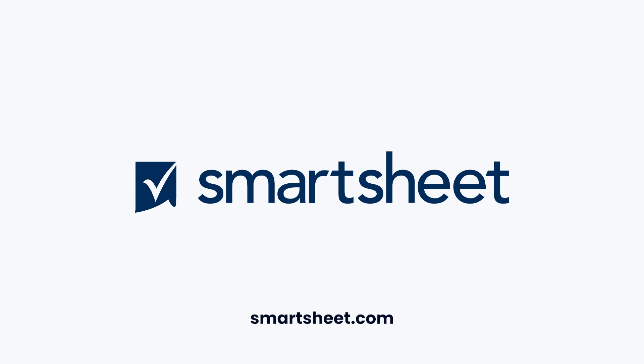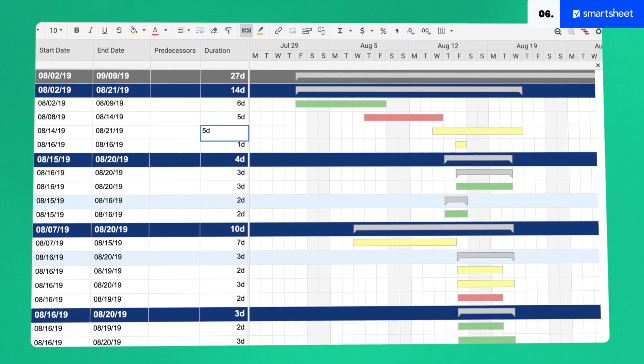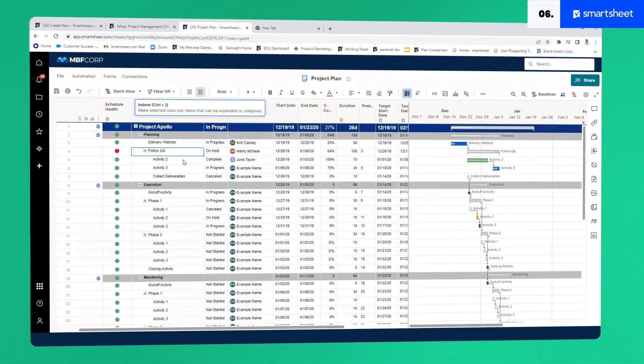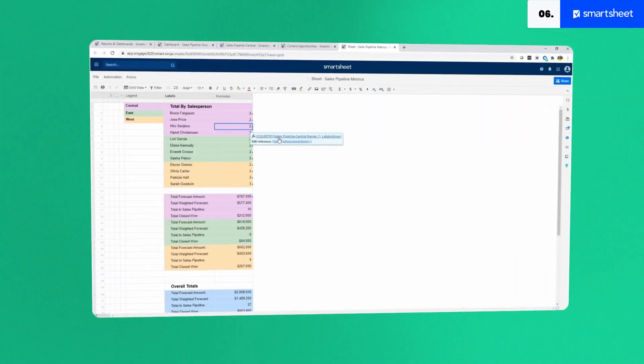Smartsheet looks and feels like a spreadsheet you would store on your computer. It browses like a file browser, which makes it really easy to use. This tool is the best enterprise project management software for those who prefer to manage their projects using a spreadsheet-based system. Smartsheet makes instant sense and is easy to use. All the project management functionality you need is built into this system, such as workflow automation, shared views, and status reports to keep everyone aligned and informed. Despite the easy interface, it can look a tad dated compared to other applications on this list.